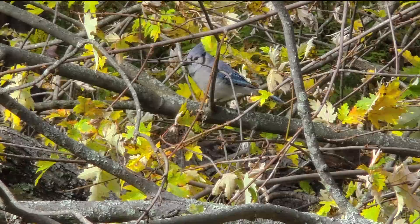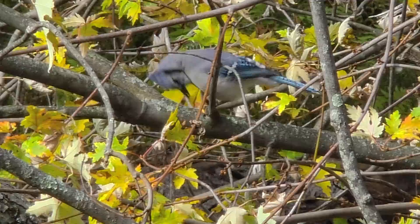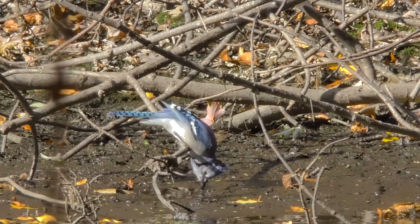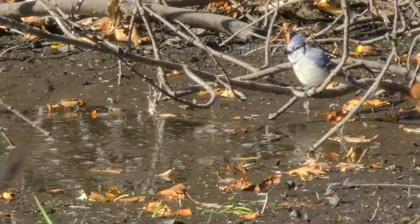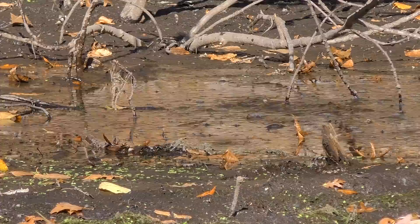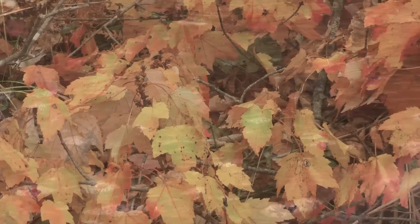A plump blue jay probably got that way eating acorns. The puddle it's drinking out of seems to be boiling. It's all that remains of the water in the pond — what looked like boiling is dozens of tadpoles trying to survive.